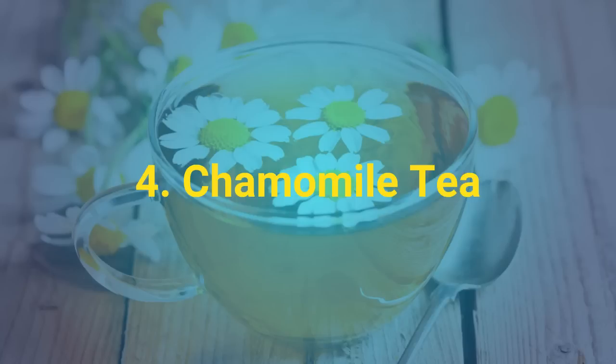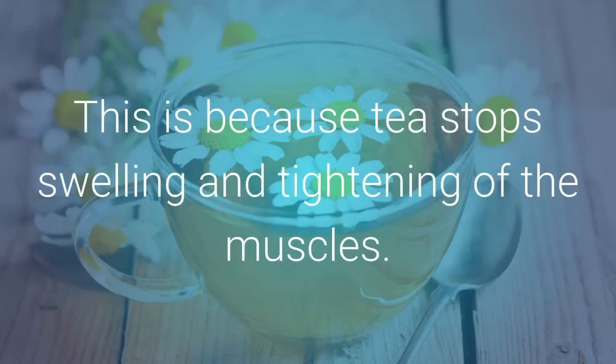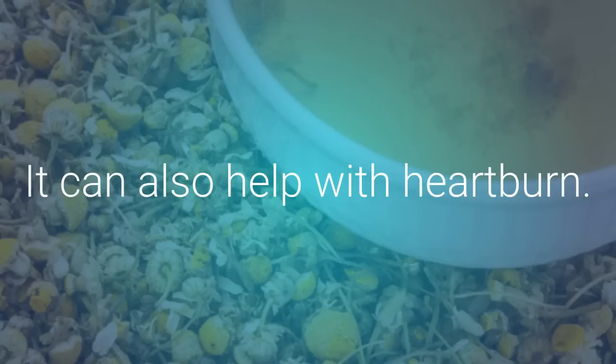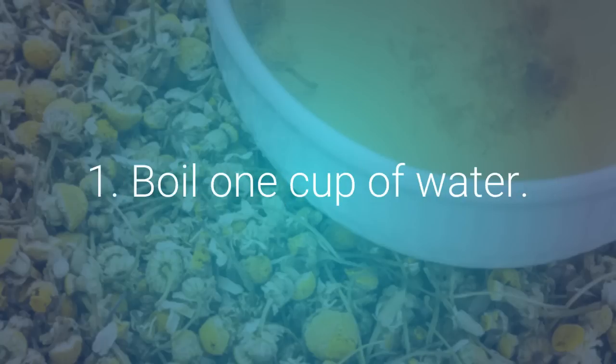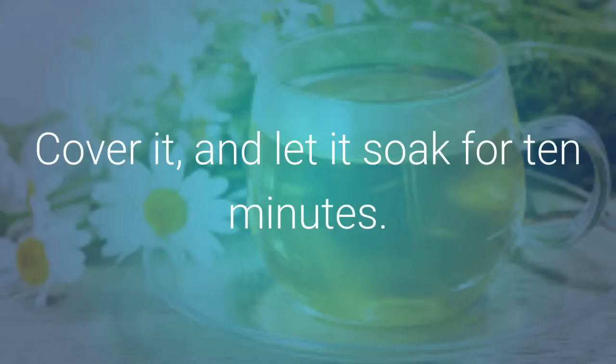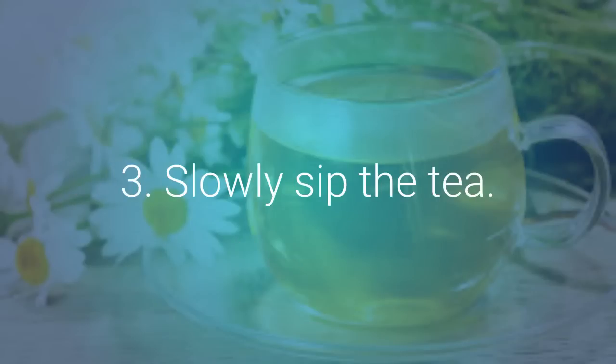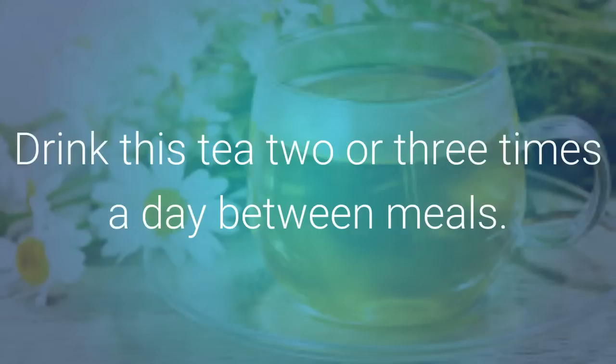Another way to lessen bloating is with chamomile tea. This is because tea stops swelling and tightening of the muscles. It can also help with heartburn. Boil 1 cup of water and pour it into a cup over 1 chamomile tea bag. Cover it and let it soak for 10 minutes. Squeeze out the tea bag and add lemon juice or honey as wanted. Slowly sip the tea, and drink it 2 or 3 times a day between meals.